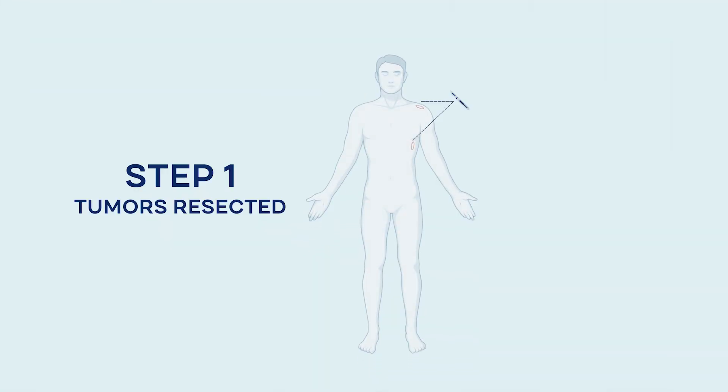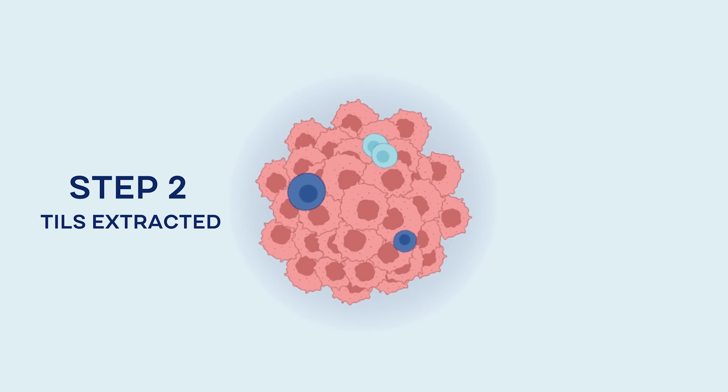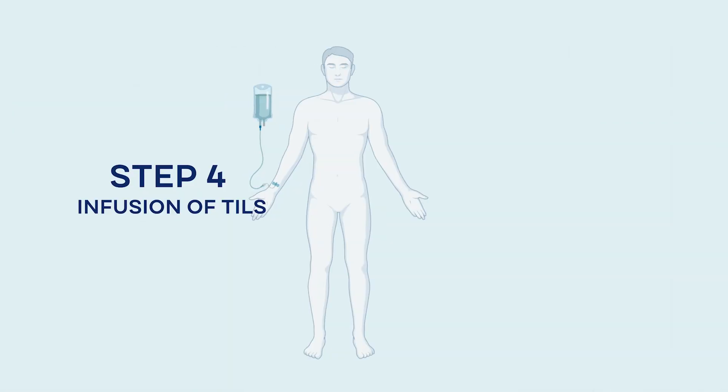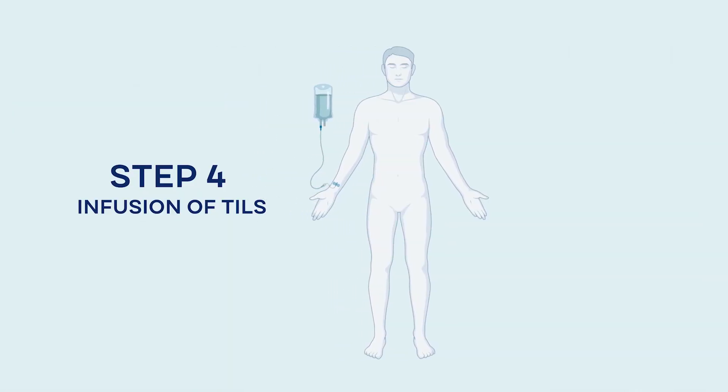The first step is to go to the operating room to remove one of the tumors. After that, the tumor goes to the lab where we grow the immune cells to very large numbers, and then the patient comes back where we infuse those cells through an intravenous catheter.